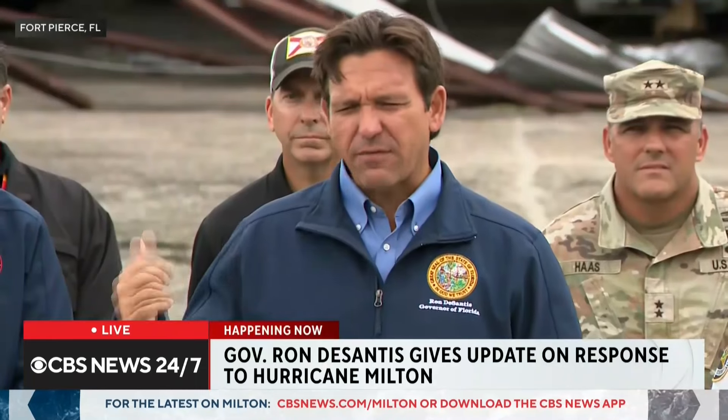The governor noted that state personnel have been working for two and a half weeks — from declaring a state of emergency before Hurricane Helene, through Helene's aftermath, and then into another state of emergency for Hurricane Milton. People have been working 24-7, particularly on Florida's west coast. First responders and all state agencies have been working nonstop, and the governor expressed appreciation for their hard work.